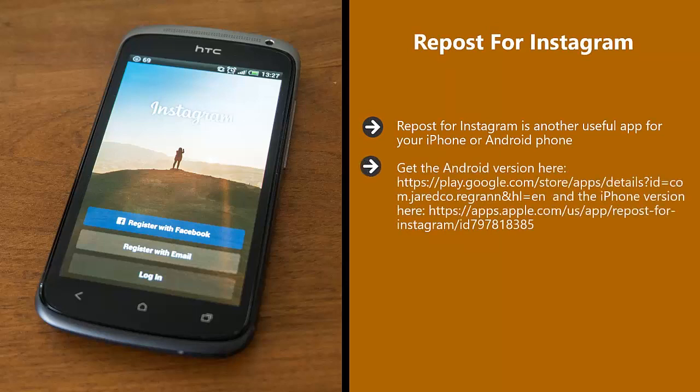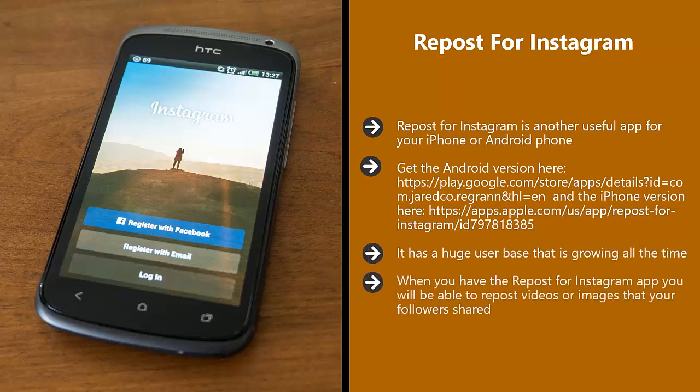Repost for Instagram. Repost for Instagram is another useful app for your iPhone and Android phone — get the Android version here and the iPhone version here. We cannot recommend Instagram highly enough as a great social platform to promote your vlog. It has a huge user base that is growing all the time. When you have the Repost for Instagram app, you will be able to repost videos or images that your followers shared. You can actually include the username of the person that shared the content — highly recommended so that they get credit and your followers can easily check them out.